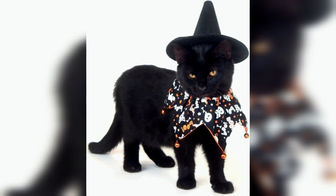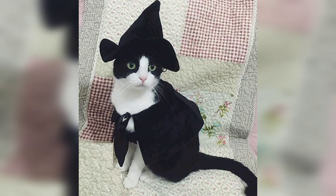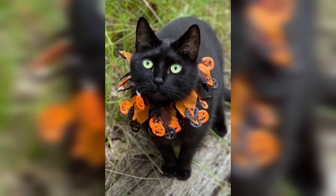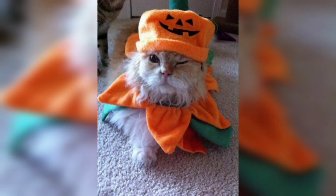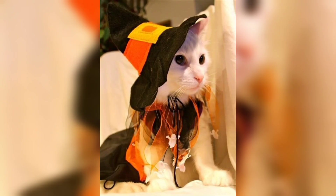Dressing up your cat in a costume is a great way to show off your love for the fall season. It's also a fun way to get your cat involved in the festive spirit. If you're not sure how your cat will react to wearing a costume, start by putting it on for short periods of time and see how they respond. With a little patience and understanding, you and your cat can enjoy a fun and festive fall season together.